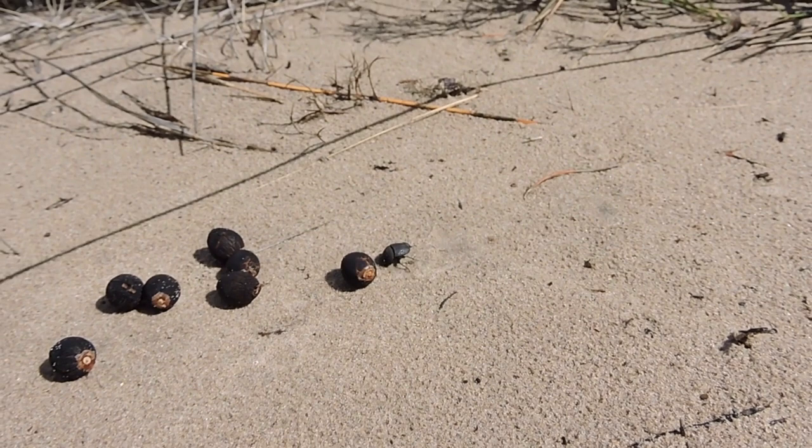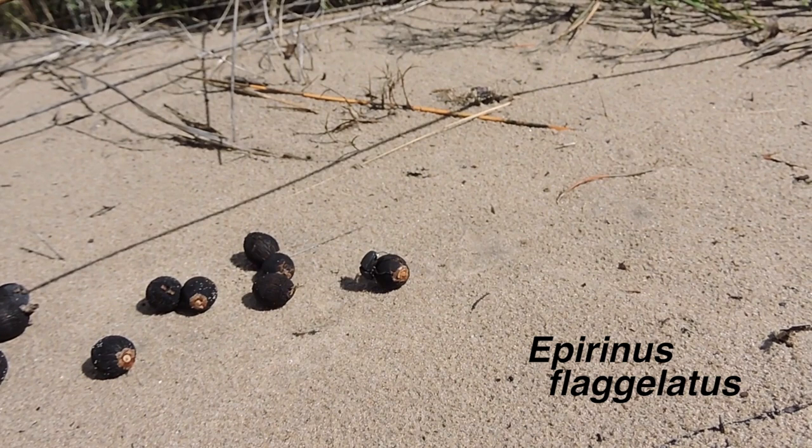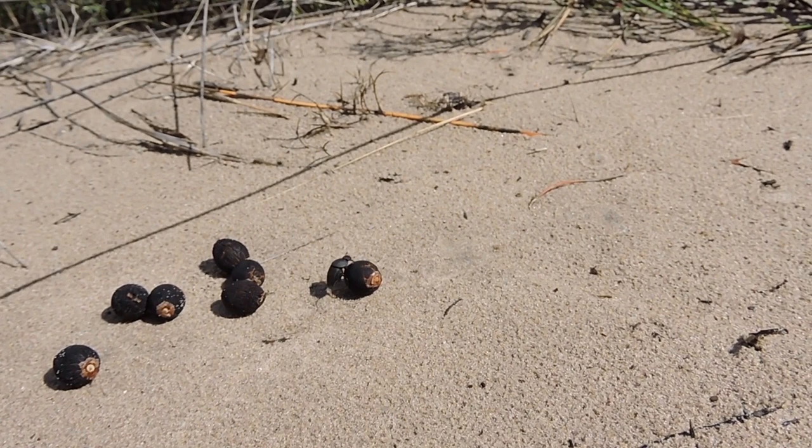In early 2014, researchers from the University of Cape Town and University of KwaZulu-Natal in South Africa discovered a small dung beetle known as Epirhinus flagellitus disperses the seeds of this plant.